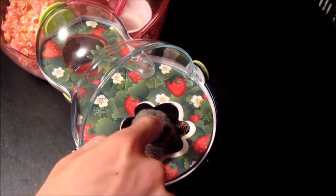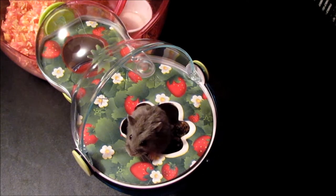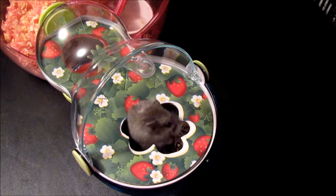They love it. They love spending time in there. They both sleep in there now. Let's see what he got in here. I don't think he wants me going in there.